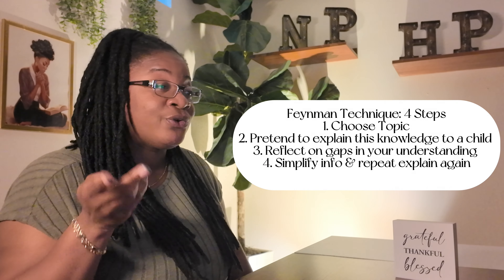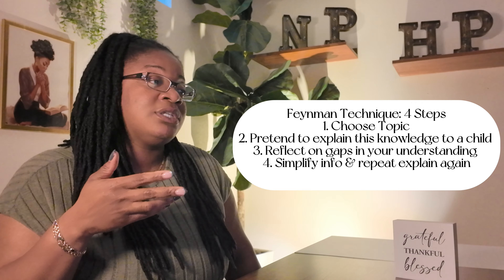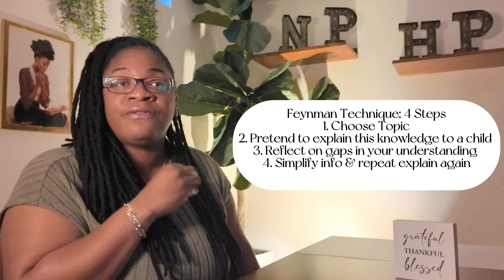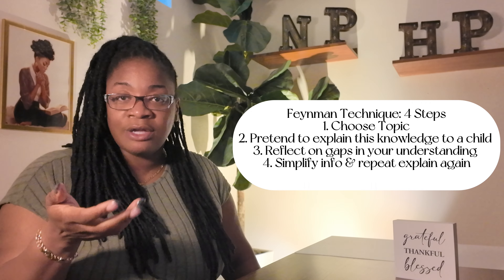The Feynman Technique has four steps: you choose your subject, pretend to explain the information to a child, reflect on the gaps in your understanding, and then go back and explain it again. You're simplifying the information and breaking it down into layman's terms. You're not trying to memorize a complex system the way it was taught — although healthcare is very complex — you're breaking it down for yourself in a way that's much easier to understand than how it's originally presented.